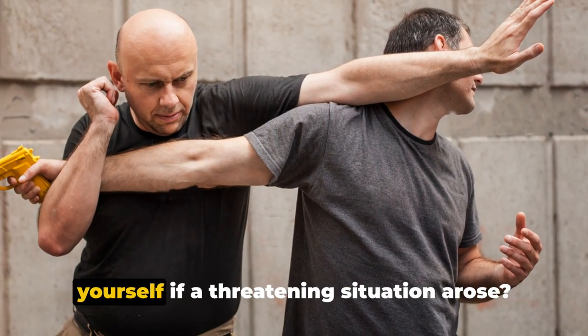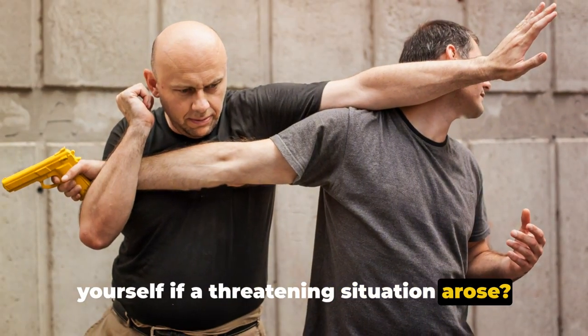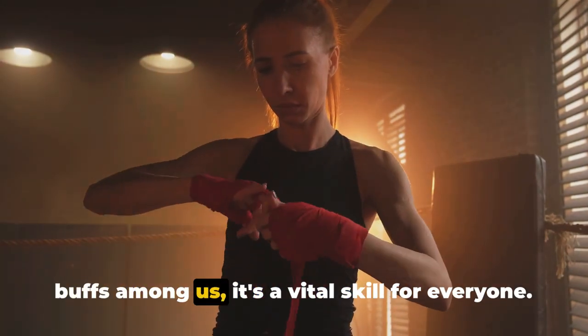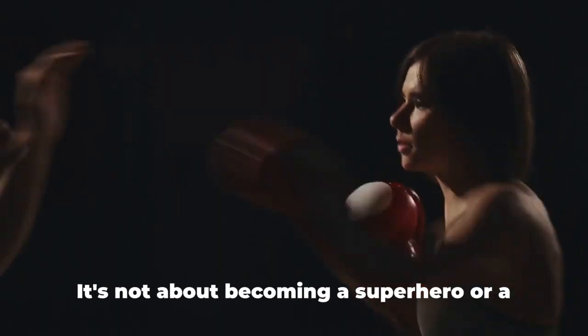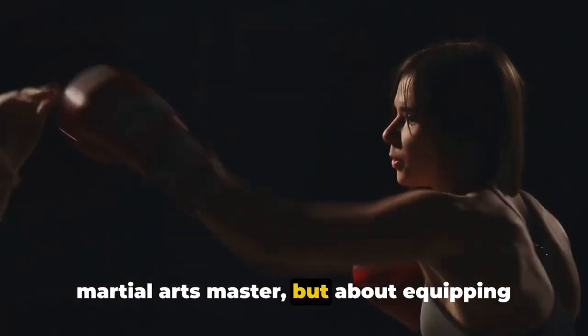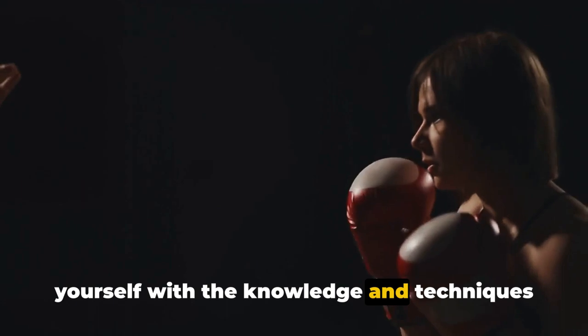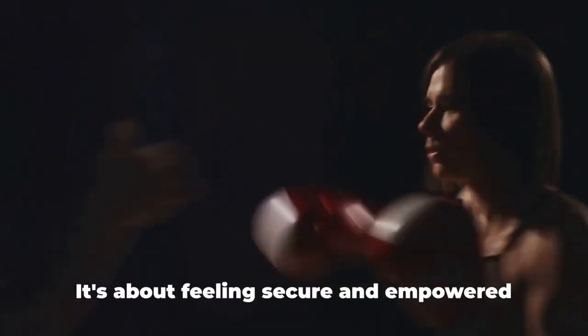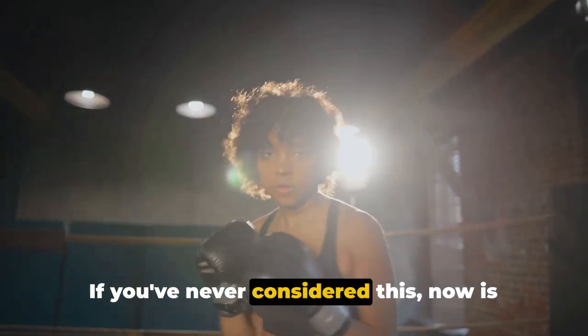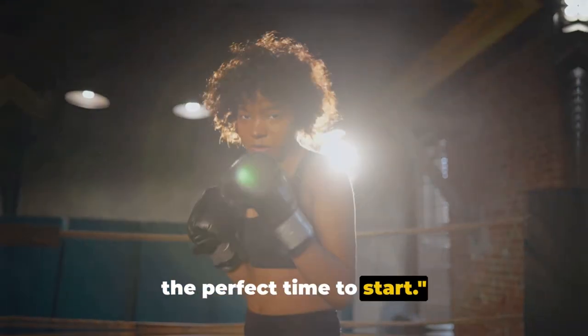Ever wondered how well you could protect yourself if a threatening situation arose? Self-defense isn't just for the fitness buffs among us — it's a vital skill for everyone. It's not about becoming a superhero or a martial arts master, but about equipping yourself with the knowledge and techniques to safeguard your well-being. It's about feeling secure and empowered in your daily life. Now is the perfect time to start.